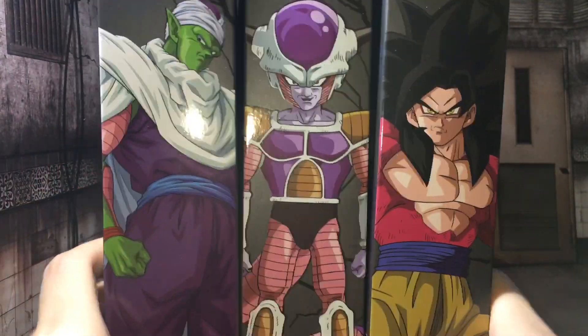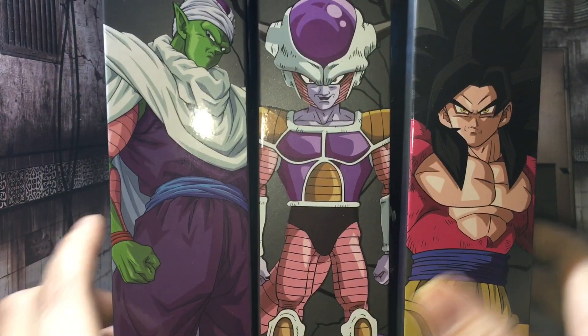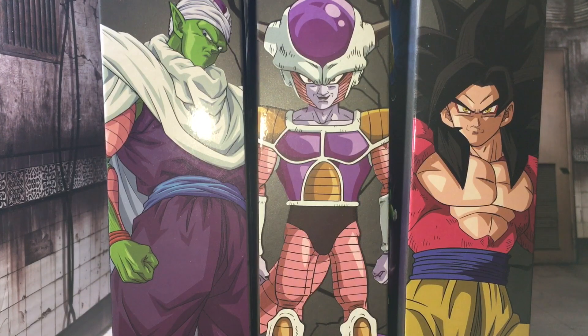I got these from Entertainment Earth. If you guys want them — also, the other day when I was looking on eBay I saw a few people selling them for like $85, all three, free shipping. So if you guys want to check it out on there, or wait to find them in the store so it'll be cheaper.